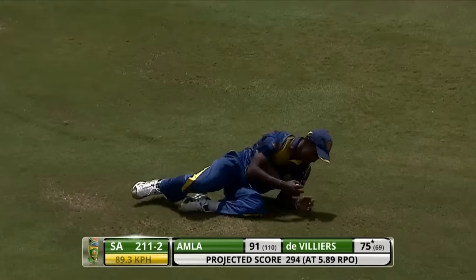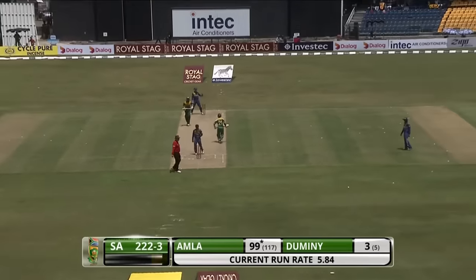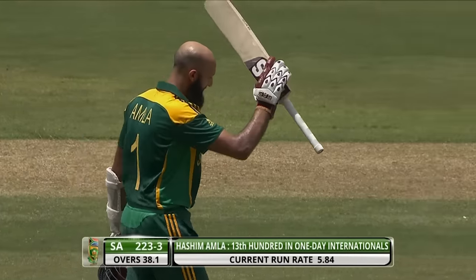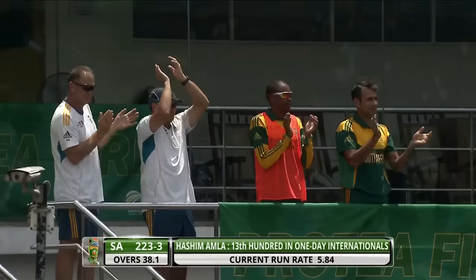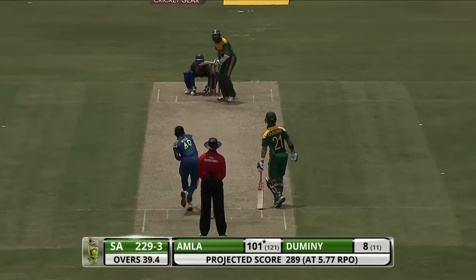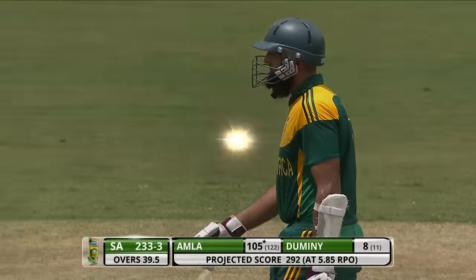There we are — the hundred coming up for Hashim Amla, applause from the dressing room as well. What a 50 this has been. Hashim Amla has sort of kept this batting together — in fact he has been really the catalyst in the partnerships and also in this innings. What a fine innings, following it up with a hundred in the previous game and continuing to maintain this great run of form. Amla pulling that on the outside down to deep mid-wicket boundary — easy pickings, bringing up his 105, once again showing what good form Amla is in.